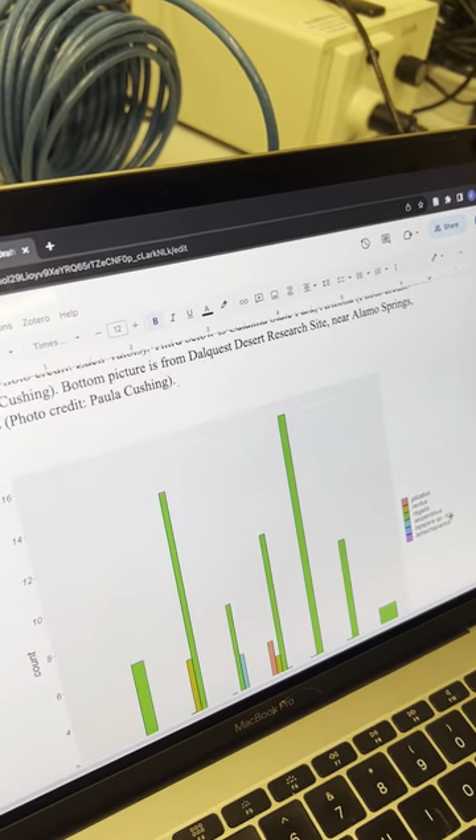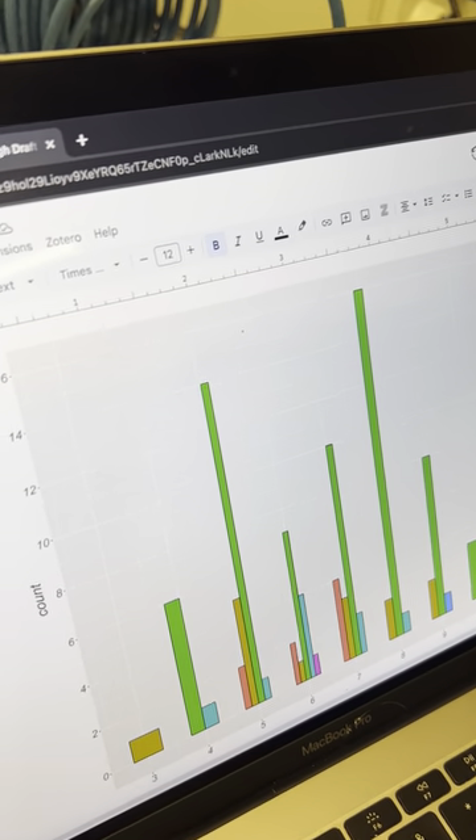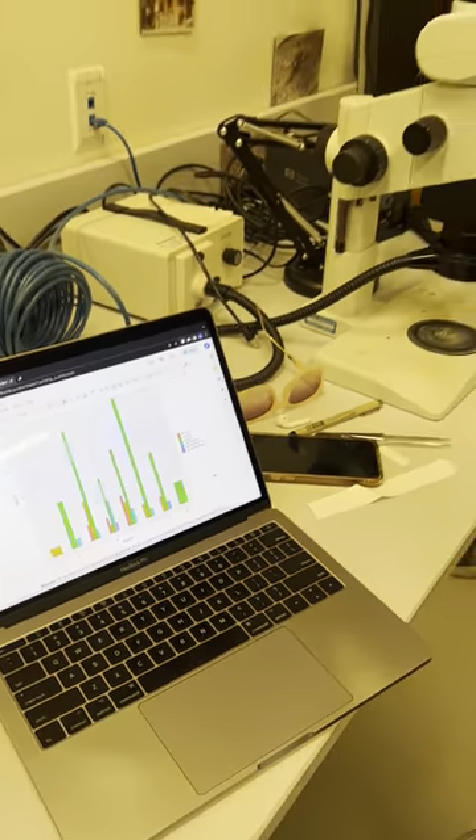Sometimes we don't really know a lot of information, so what we do is use museum records to determine maybe when adults emerge throughout the year or when they might be underground overwintering. But yeah, that's what I do.